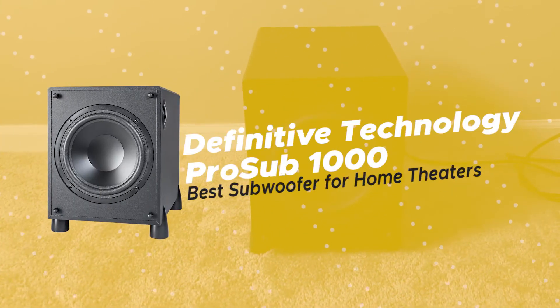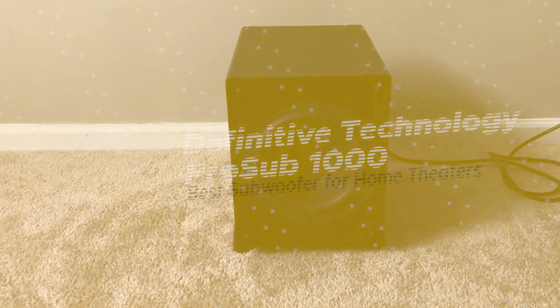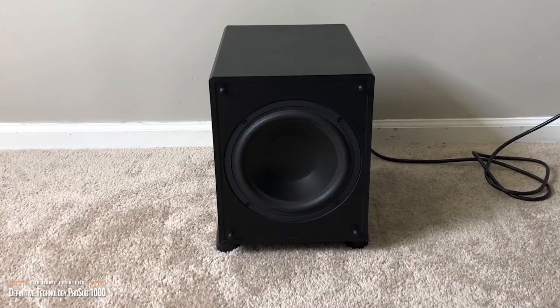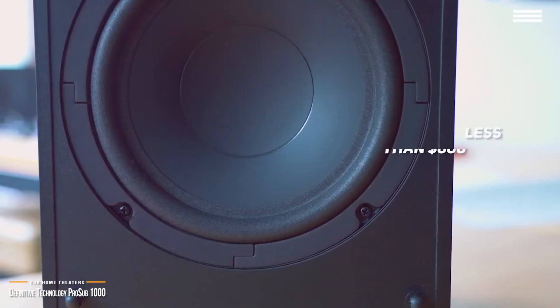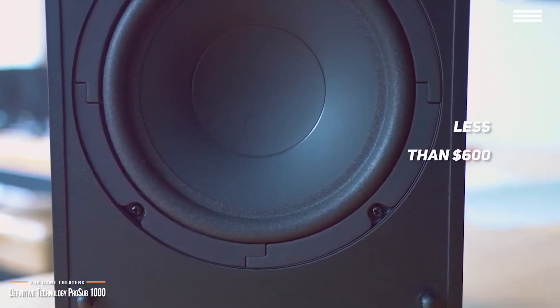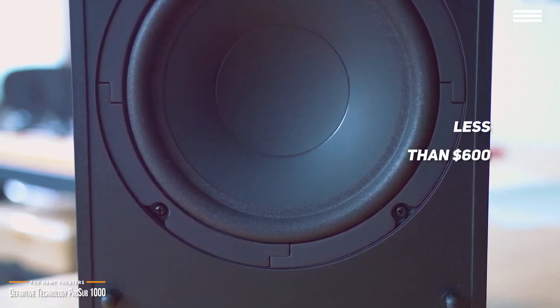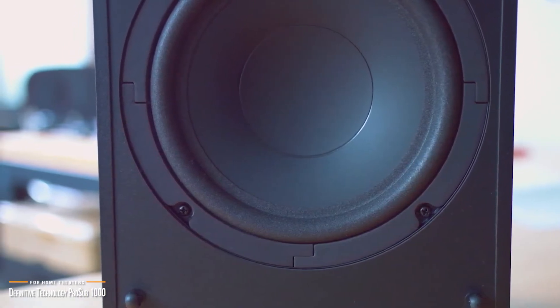Next, we'll be looking at the Definitive Technology Pro Sub 1000, our choice for best subwoofer for home theaters. In home theater, hearing is believing, and low-frequency effects bring excitement and realism to the action on the screen. For less than $600, Definitive Technology's Pro Sub 1000 extends beyond the limits of the audible range to deliver subsonic energy that rattles the soul and shows you why it's one of the best subwoofers for home theater.